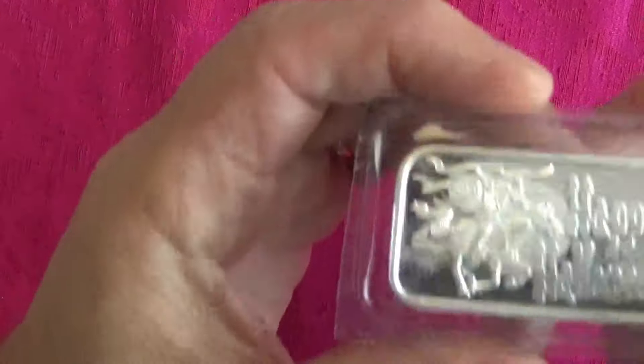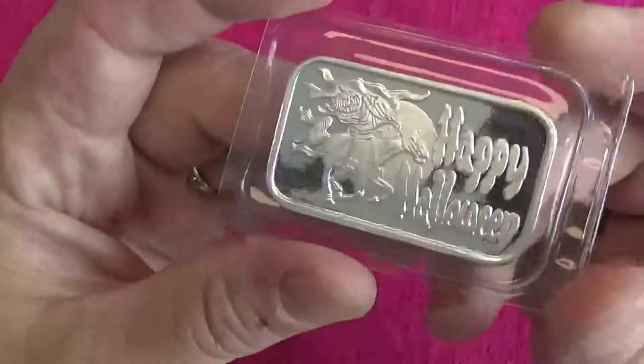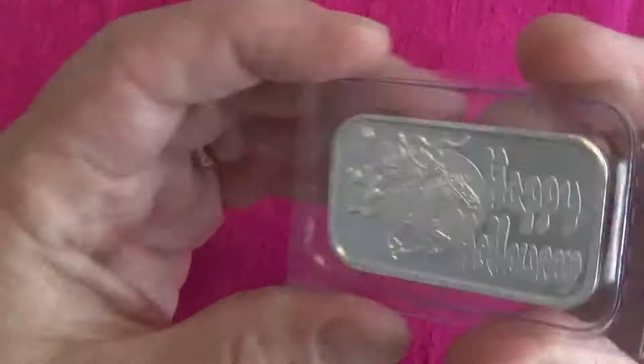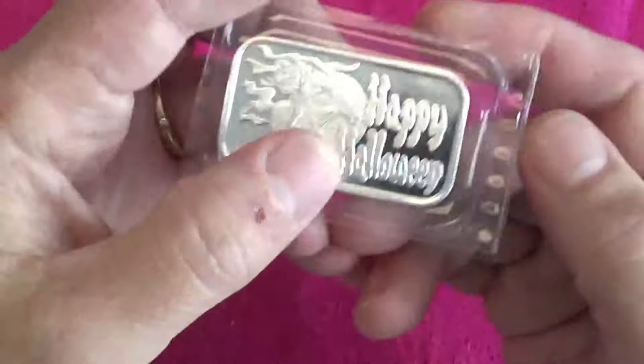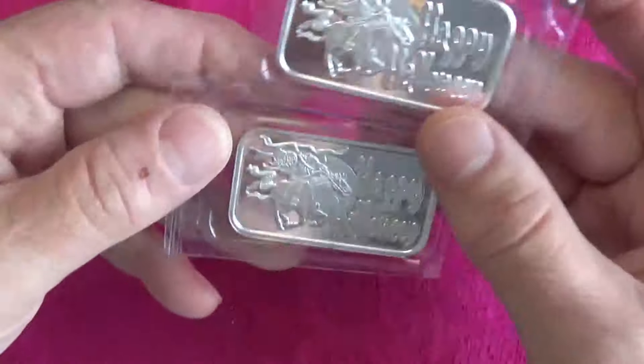I'm going to make two videos because I don't want things to be super long. I'll go over the bullion slash vintage slash etc. first. The first thing I got: 10 ounces of silver bullion. They found some Halloween stuff for me in the back.